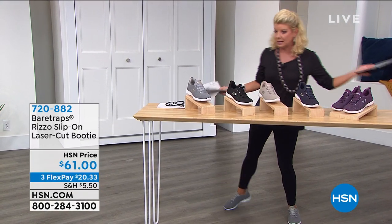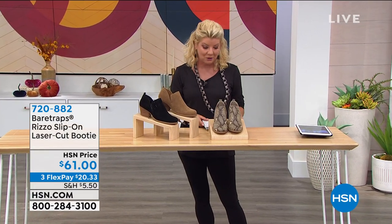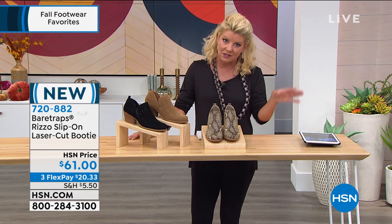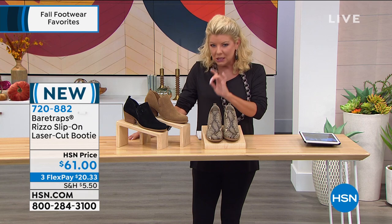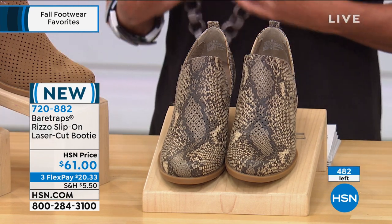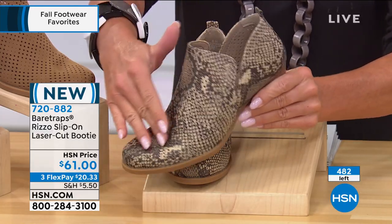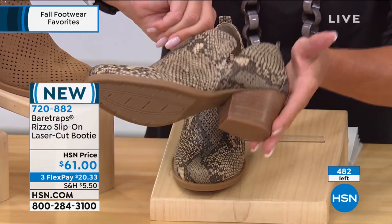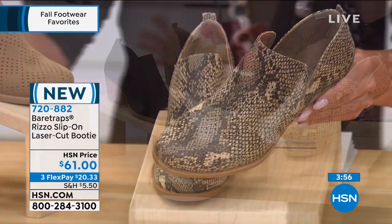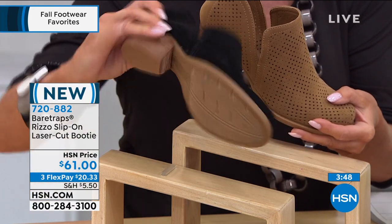Bear Traps is another one of those incredible brands that in retail you will find in all your high-end stores. We have something brand new — we did a little sneak preview at the top of the hour on this Slip-On Booty. Now fewer than 500. In the snake print, we're calling that natural. We have that in sizes 5½ through size 11. We also have this in the cognac, and then lastly in the black.